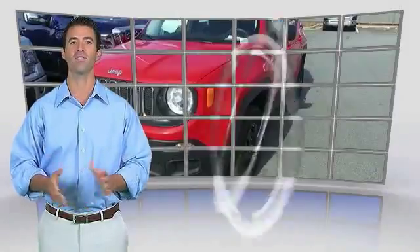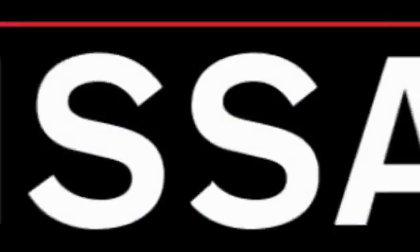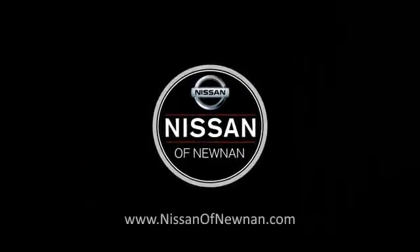This vehicle qualifies for the Carfax Buy Back Guarantee. The Carfax Vehicle History Report is a very easy one-time tool to verify vehicle history.